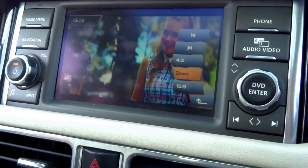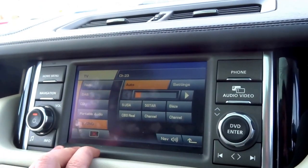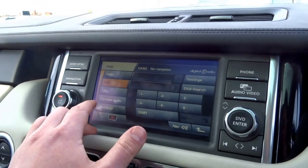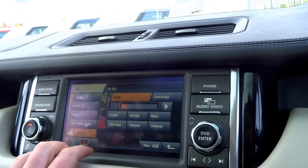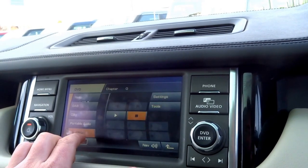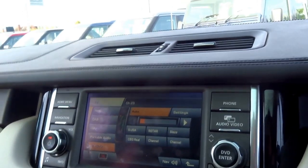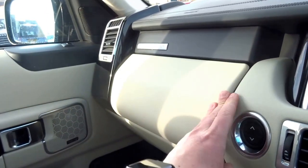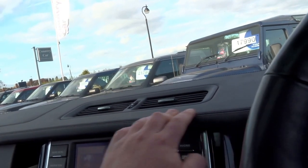There's television with full Freeview, all the channels, and you've also got DAB radio, CD player, DVD player. Up here you've got a CD changer, top glove box in the bottom, original book pack. It's got a leather-lined dash, lovely stitching — excellent quality.